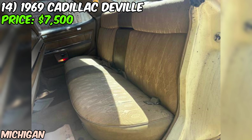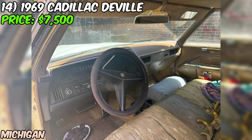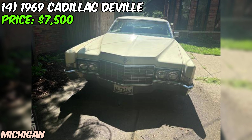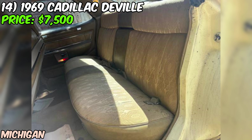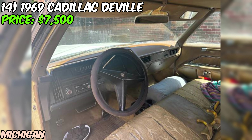Under the hood, you'll find a massive 472 cubic inch V8 engine with plenty of power and torque. The seller mentions the car runs and drives well, paired with an automatic transmission. The odometer reads 38,000 miles, but the seller believes it's probably more like 138,000 — they have 45 years of receipts to back that up. One really cool thing: it comes with a roll of the original upholstery, giving you the opportunity to restore the interior to its former glory.